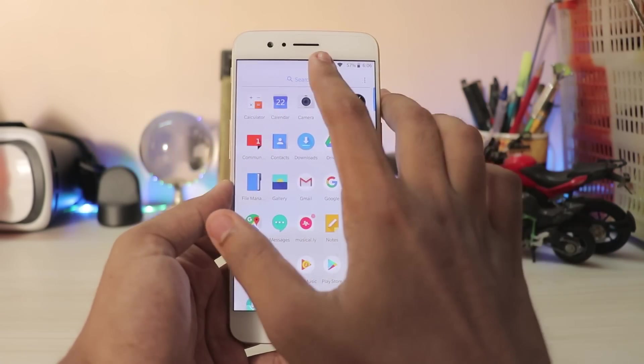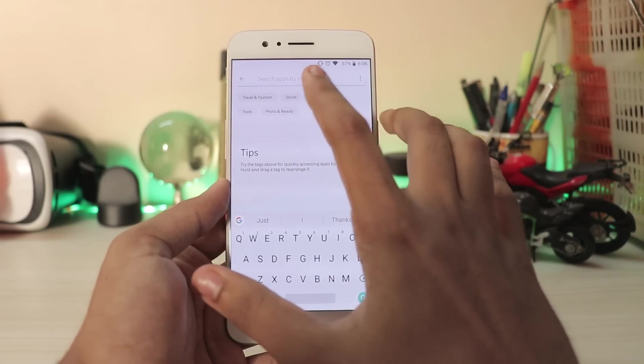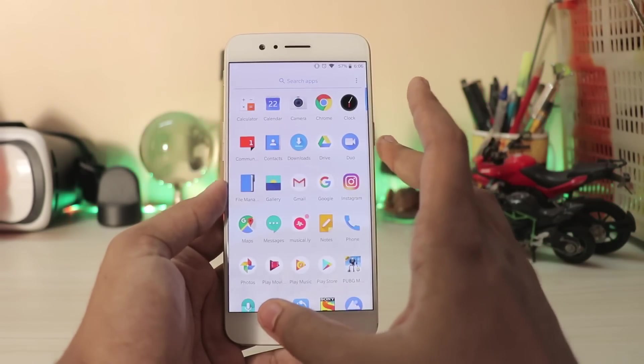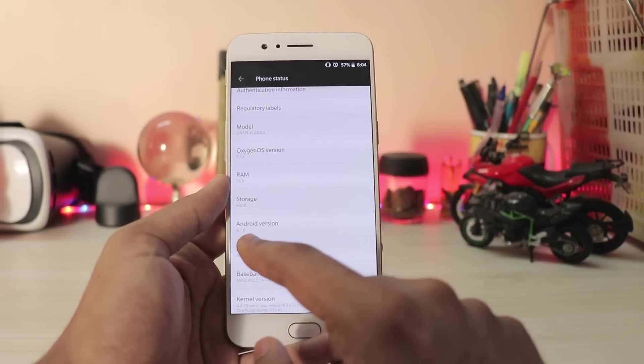Going to the launcher, there's a three-dot menu where you can enable quick search. Now the apps are automatically categorized — it knows which are travel apps, social apps, shopping apps. For example, going to Social it shows Instagram and Facebook. It's a neat feature if you have a lot of apps installed.